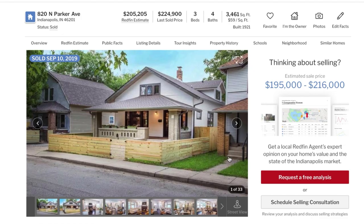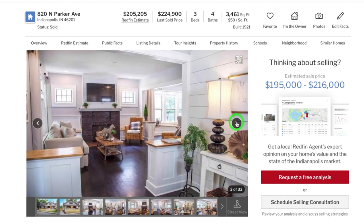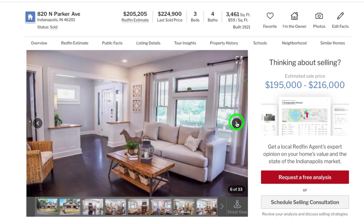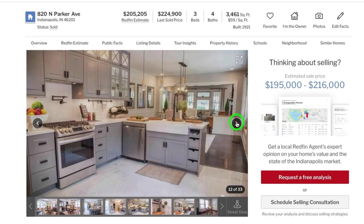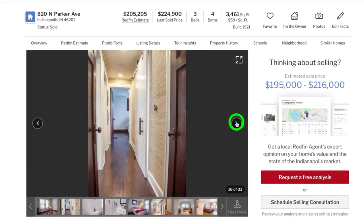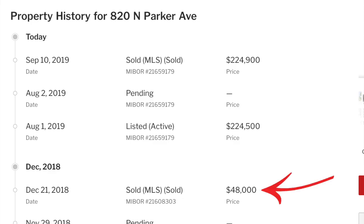Let's start with the highest sold home on Parker. This house is huge at almost 3,500 square feet, and it sold for $225,000. Take a look at the pictures — this was an all-out rehab. It's vacant, completely updated, and staged. Looking at the history, this flipper bought it for $48,000, rehabbed it, listed it for $224,900 on August 1st, went pending on August 2nd, and closed a month later for $224,900. The buyer paid full price.